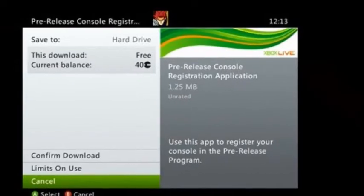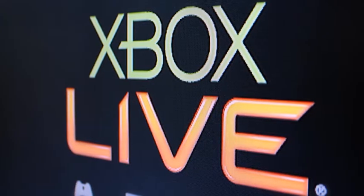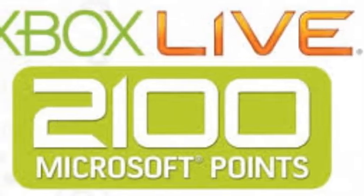Unlike previous betas, you don't have to sign up for this one on a Microsoft site. Instead, gamers in all 41 Xbox Live countries except for Japan will see an Xbox beta program tile on the home hub of the Xbox 360 dashboard.